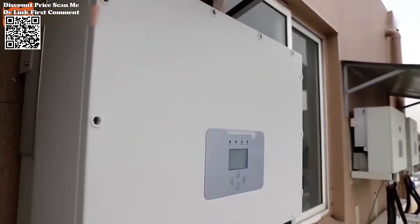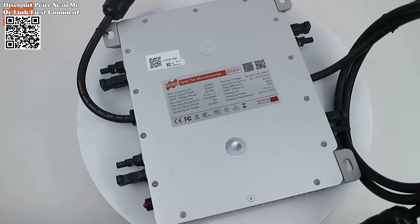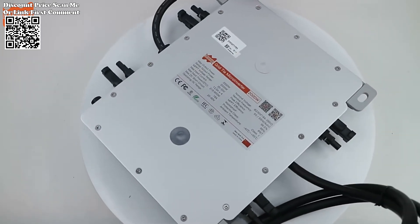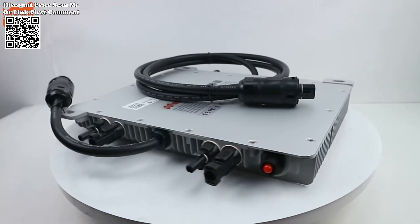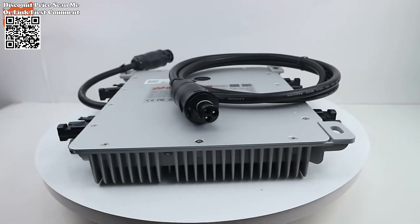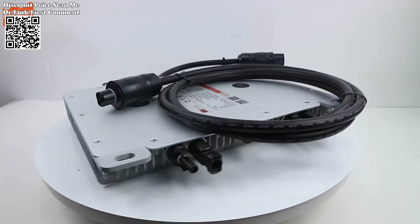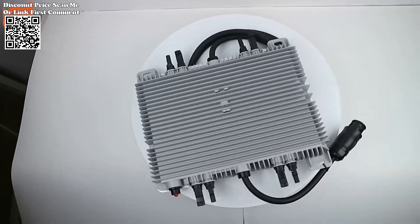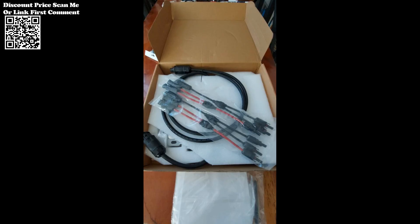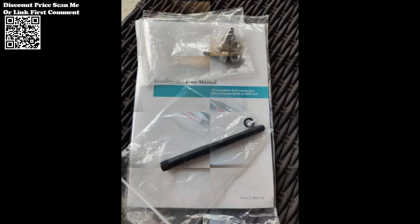Installing the DAY 2000W G3 is a straightforward process thanks to its user-friendly design. Installers have the flexibility to arrange PV modules in any combination of quantity, orientation, and power rating, simplifying system configuration. Additionally, the inclusion of internal Wi-Fi connectivity streamlines data collection and monitoring processes.